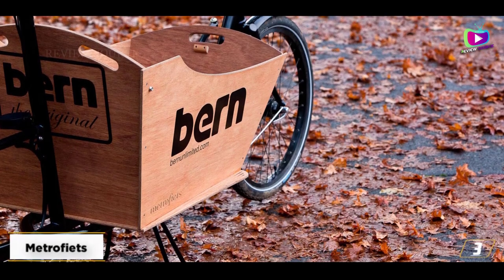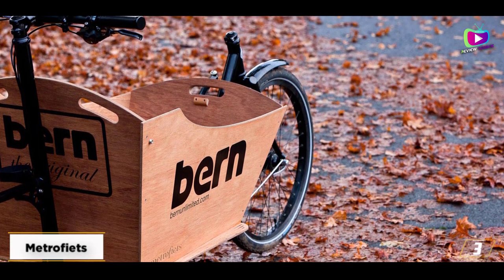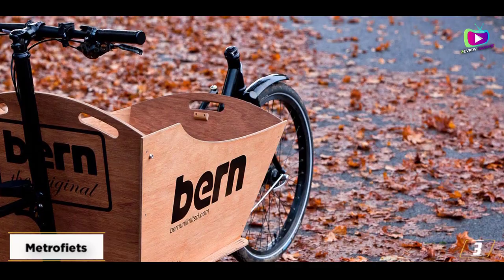Stiffer, lighter, and wicked fast — TIG welded fork and tube sets are a mix of union-made 4130 steel produced in the USA, as well as imported parts.